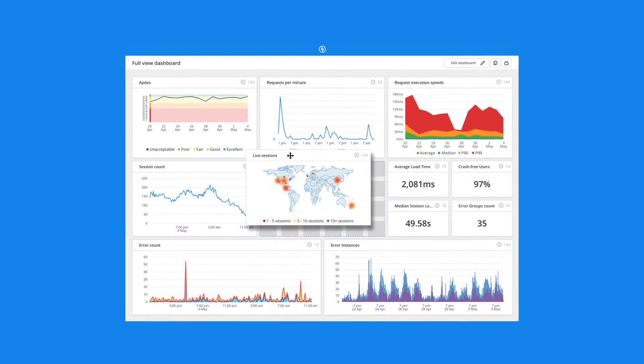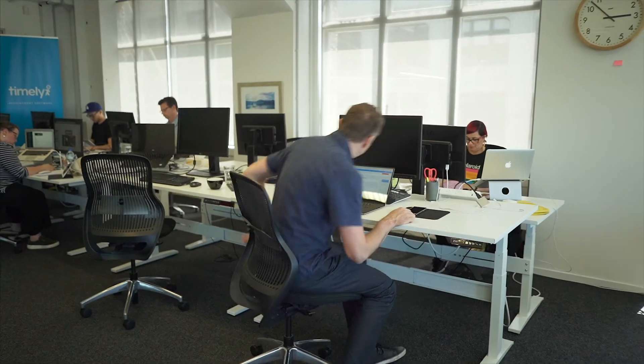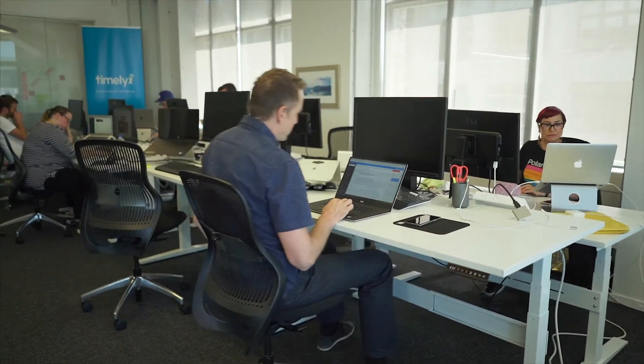The custom dashboard is very useful for us. For example, if we've just done a deployment, we can go in and see it as a change in the stats, and if the graph has gone up we can then drill in and see what's gone wrong. The Slack integration is also very useful for us.